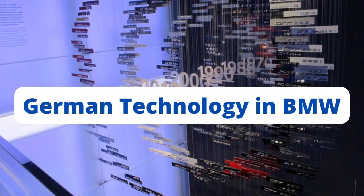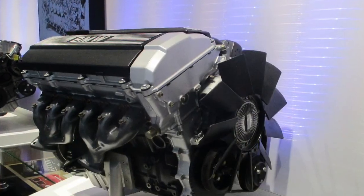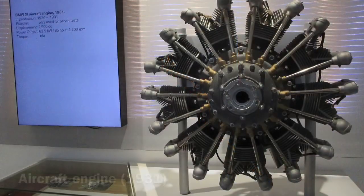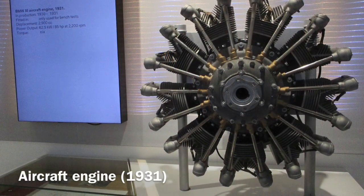German Technology in the BMW Museum. In this museum, there are several kinds of machines displayed — right from SUV engines, sports car engines, and motorcycle engines. But the most interesting type of engine was the aircraft engine, which BMW started to produce in the year 1917.